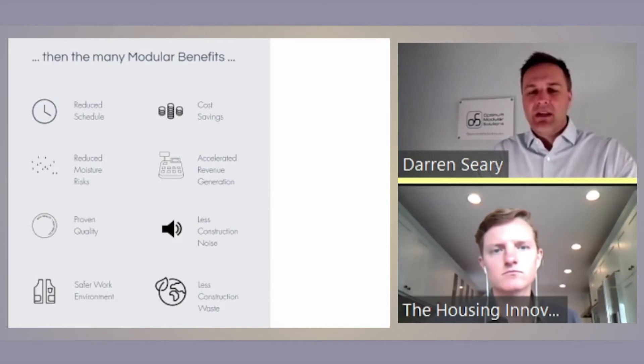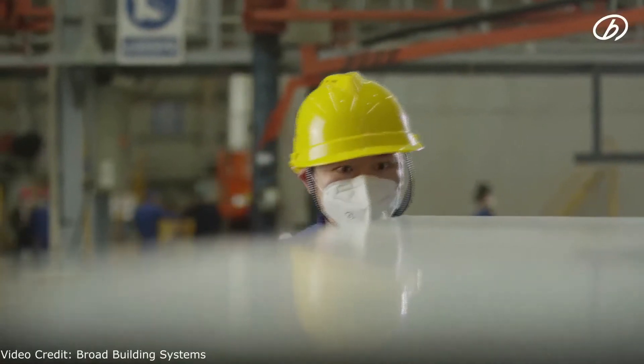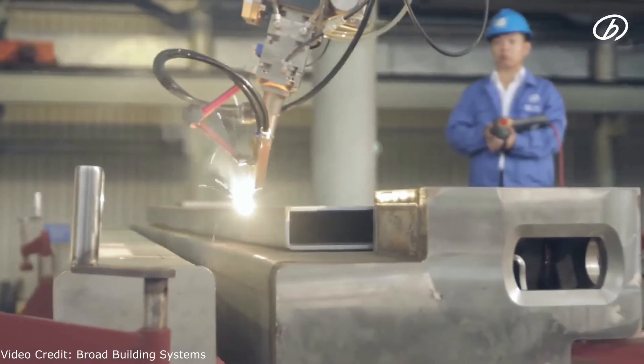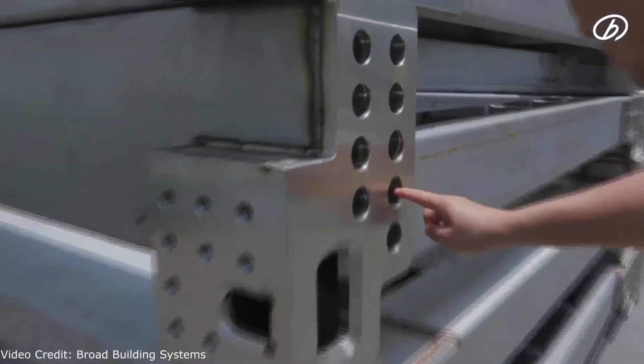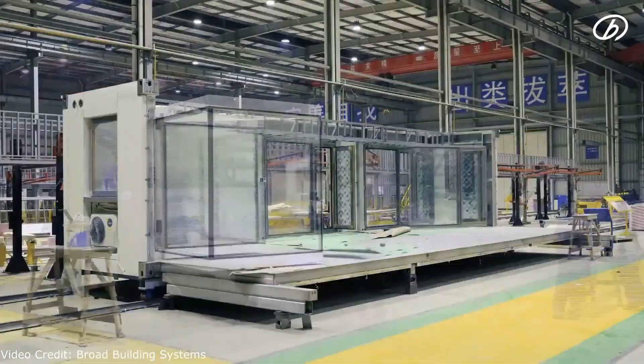You do get better sound mitigation between units because essentially you've got two walls being put together. A lot of urban infill projects are going to benefit from this. Construction noise is obviously a tremendous benefit — the modules just come in, there's a very quick setting process, and noise is greatly mitigated. Safer work environment in a factory — it's a more controlled condition. And less construction waste: modules are built with wood or steel cut to lengths, so with the software you can order to lengths and there's far less waste.